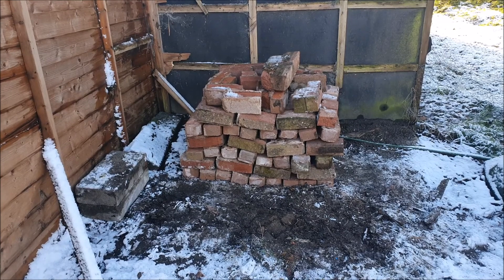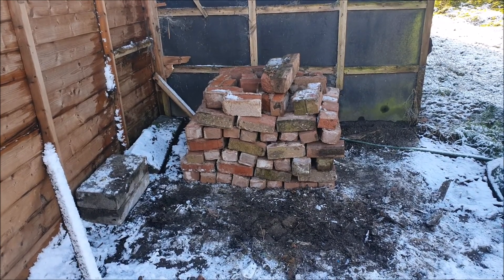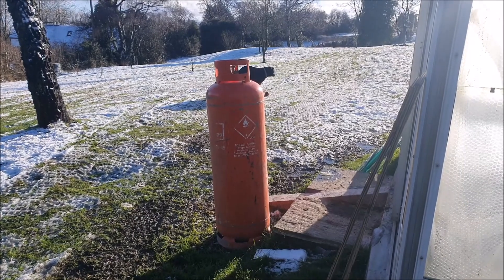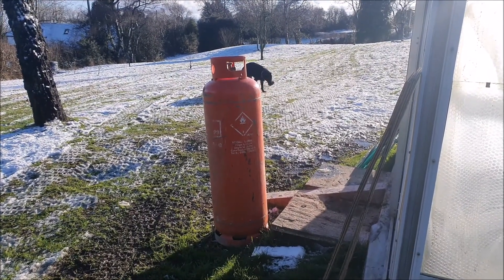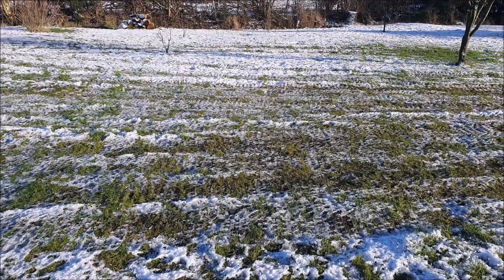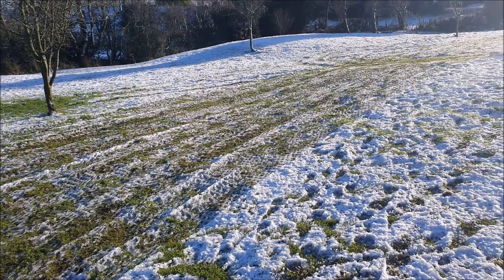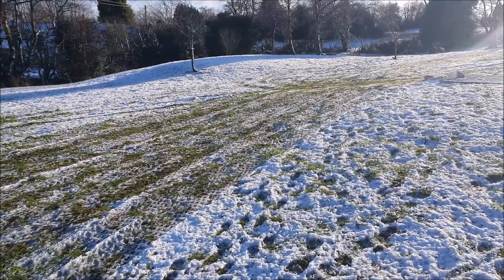Morning and welcome to Garden 365, episode 36. As you can probably guess, we're on the quad bike. We've got two jobs on at the moment: one is fetching wood and the other is moving bricks. So I hope you enjoy the video.